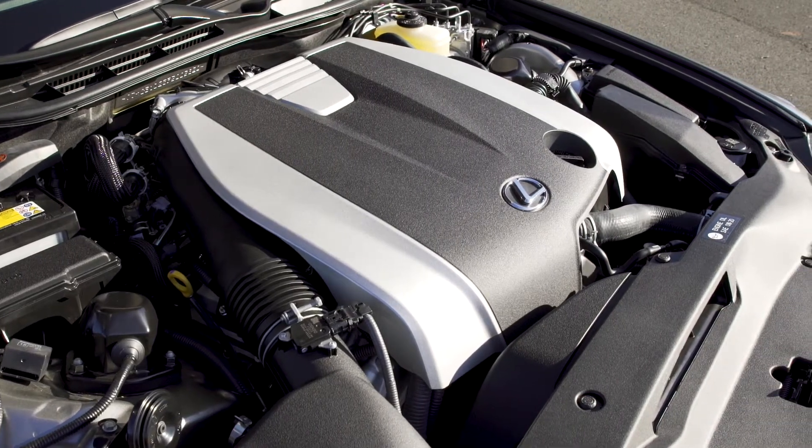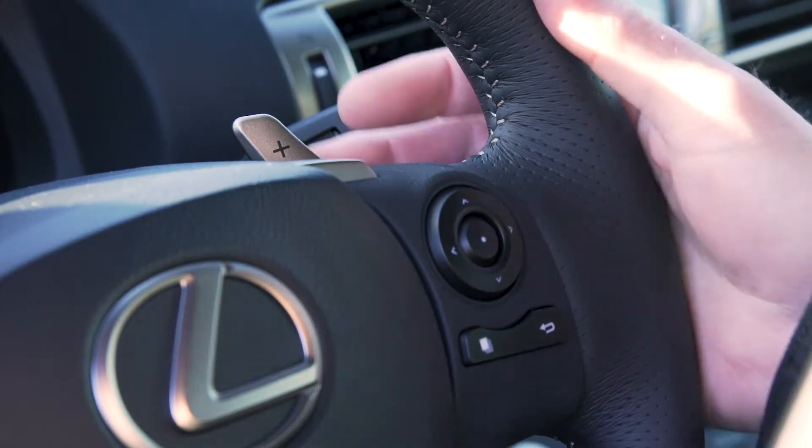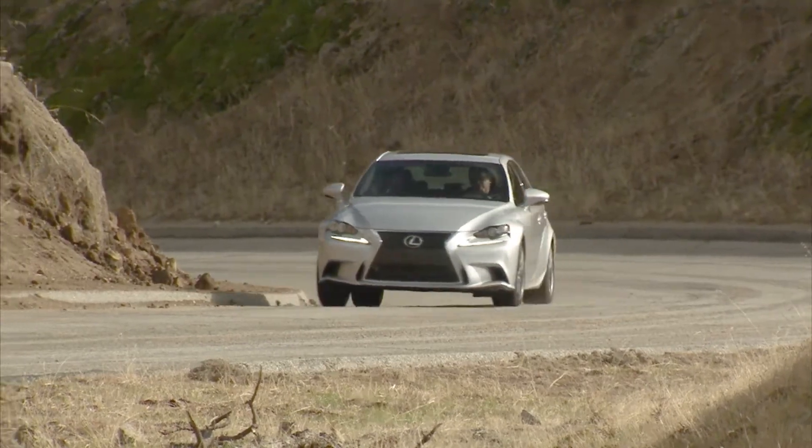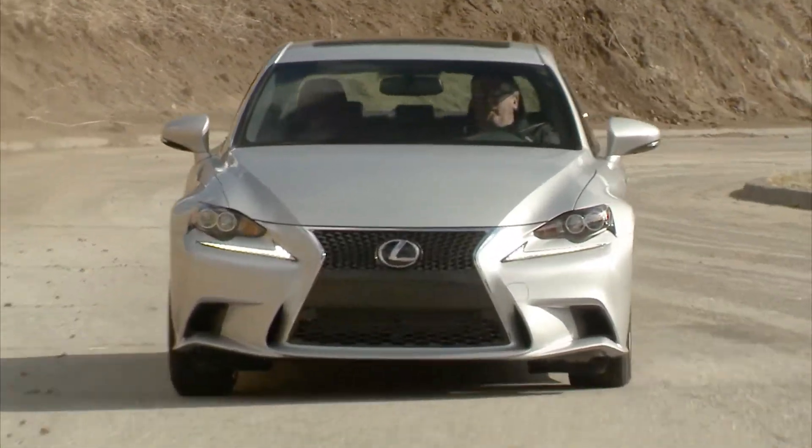The standard transmission was a 6-speed automatic with paddle shifters on the steering wheel, but the rear-wheel drive IS 350 came with an 8-speed automatic. All-wheel drive or rear-wheel drive were available.